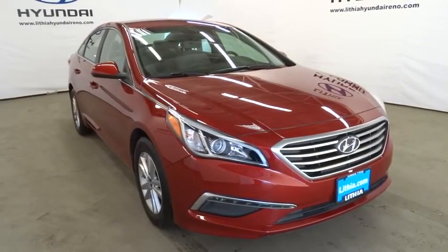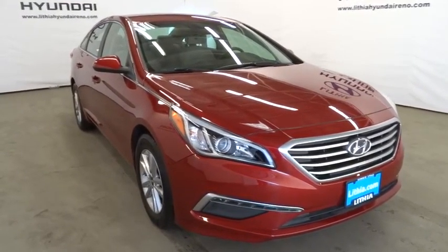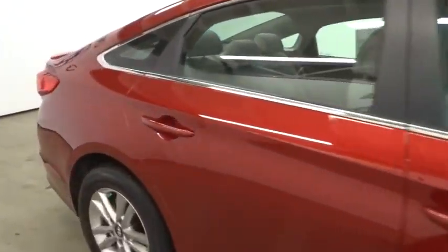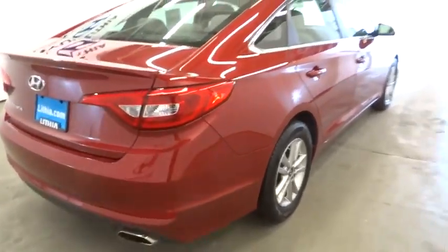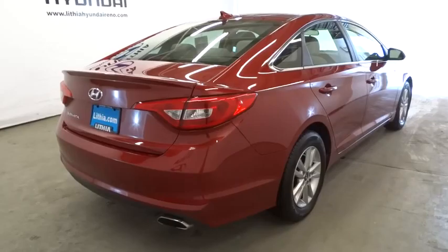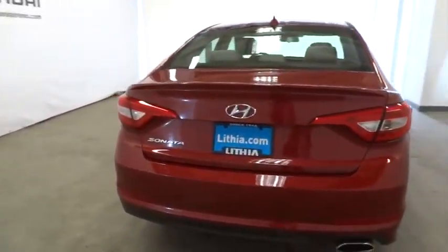The 2015 Sonata. The Sonata has a long list of technologically advanced interior features and options that make driving safer, more convenient, and much more fun. Don't forget the exterior corrosion protection — a 14-step roto-dip system that provides unmatched protection for your Sonata.